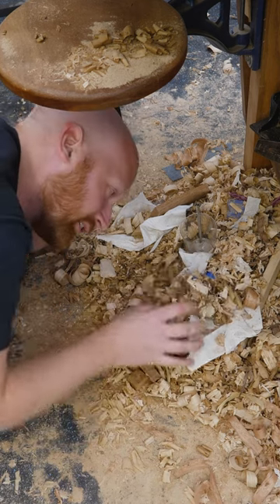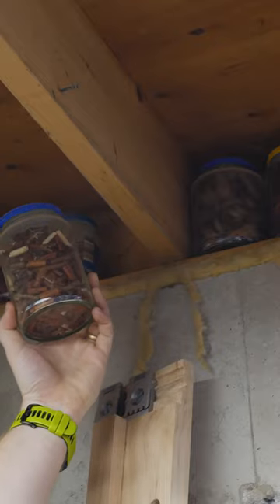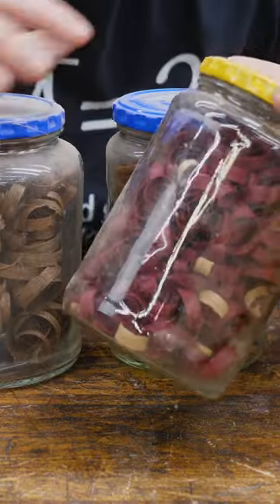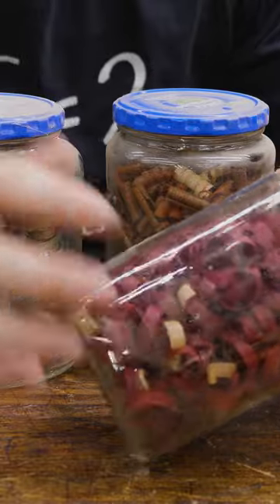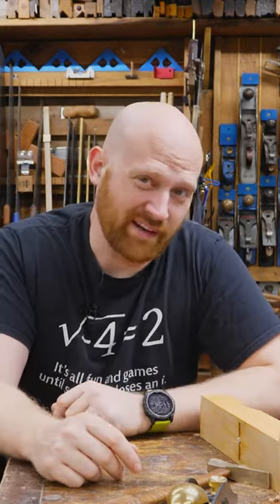So what exactly do you do with all of your shavings? I do have a collection of some of them that are really interesting. Some of them are just so beautiful, they're hard to get rid of, and I want to hold on to them. And some of them, the whole purpose of the tool was to make the shaving. But for 99% of them out there, they're not pretty enough to hold on to.